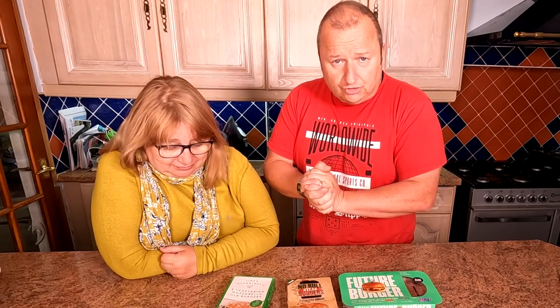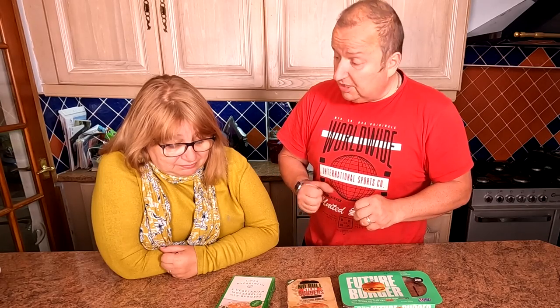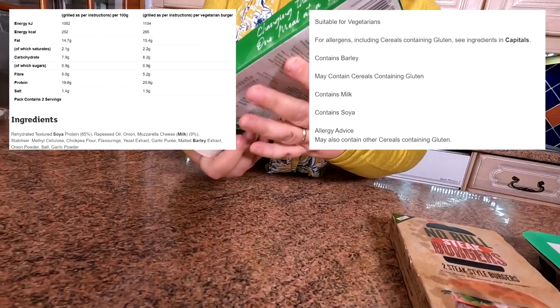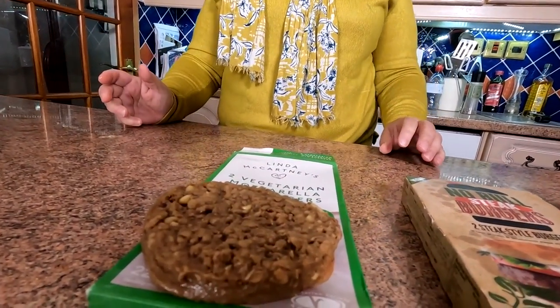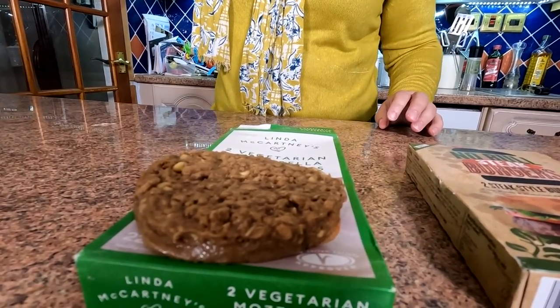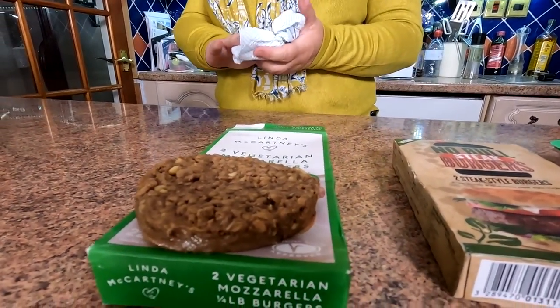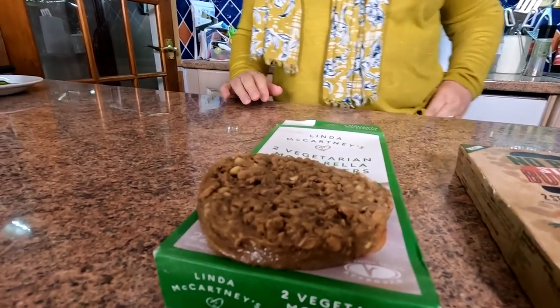Let's open the boxes and we'll put the nutritional information on the page so you can see what's in them. We'll go first of all for the Linda McCartney burger. So there's the box, folks — that's the Linda McCartney burger. It contains two burgers. You normally cook these from frozen, because when they defrost they're a little bit hard to handle. They don't resemble meat in any way. They've got little white bits in them — that's the mozzarella.